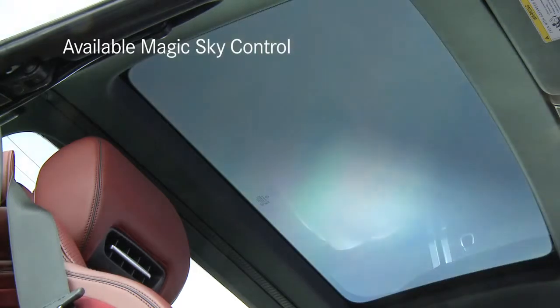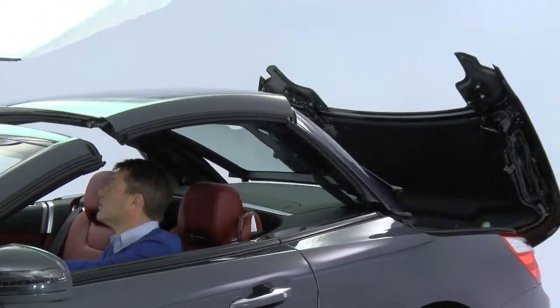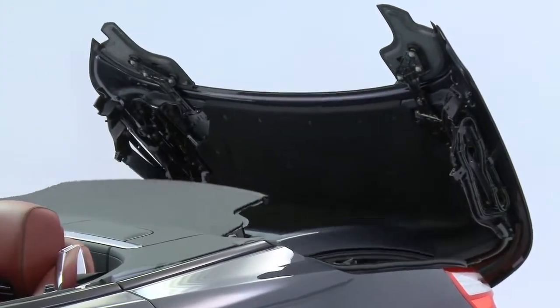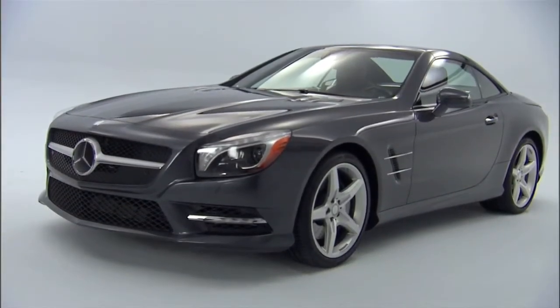The standard hardtop is now a panorama roof with a clear tinted panel and a sliding shade. It lowers in just over 15 seconds, and with a magnesium frame, it's also about 13 pounds lighter. I know that doesn't sound like much, but since the roof is the farthest point from the road, it lowers the car's center of gravity significantly for better handling.